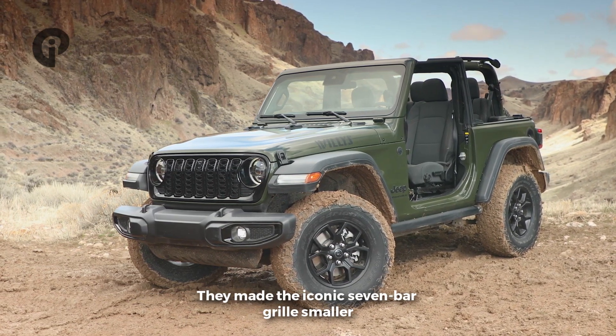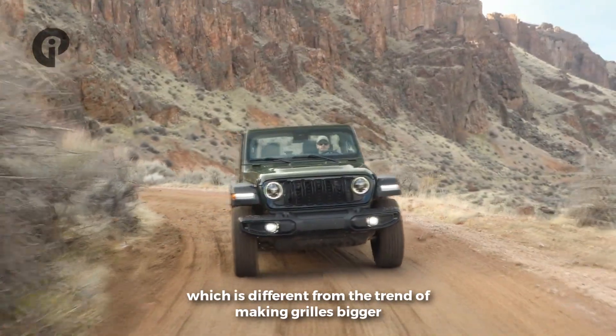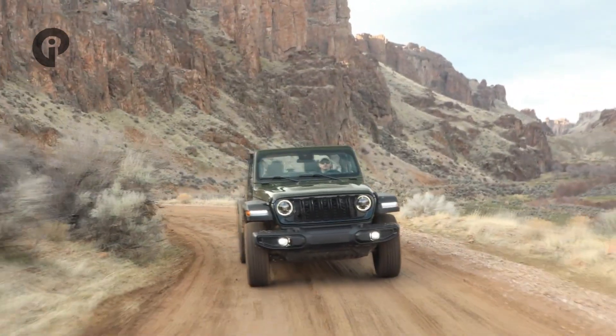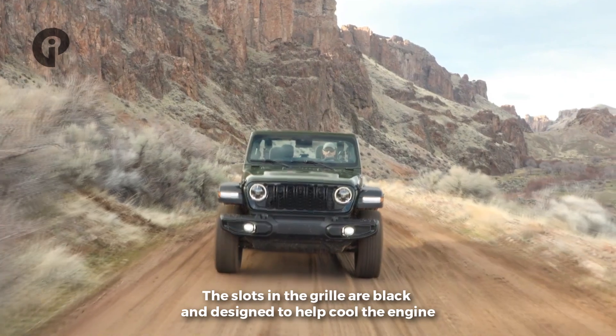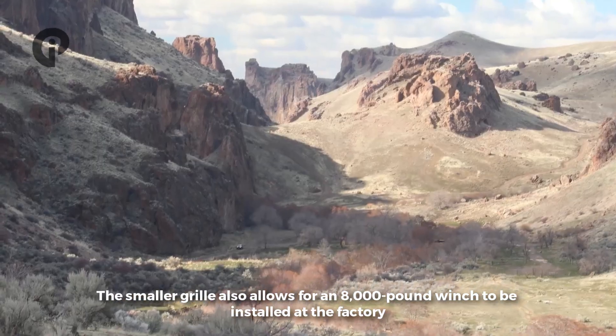They made the iconic 7-bar grille smaller, which is different from the trend of making grilles bigger. The slots in the grille are black and designed to help cool the engine.